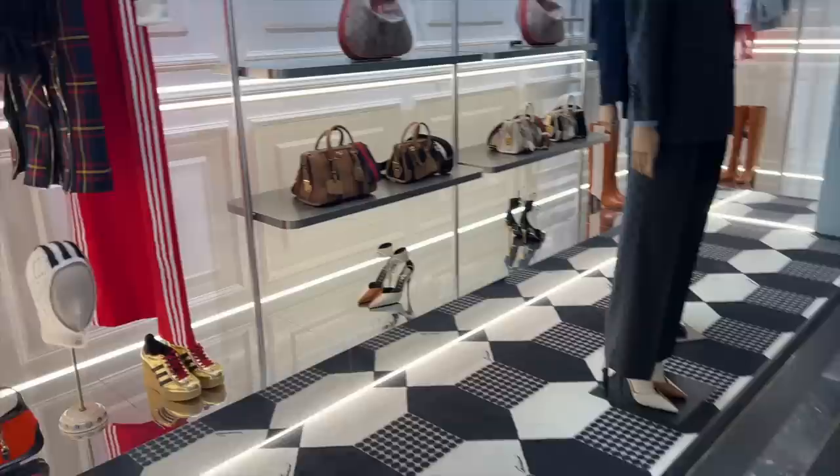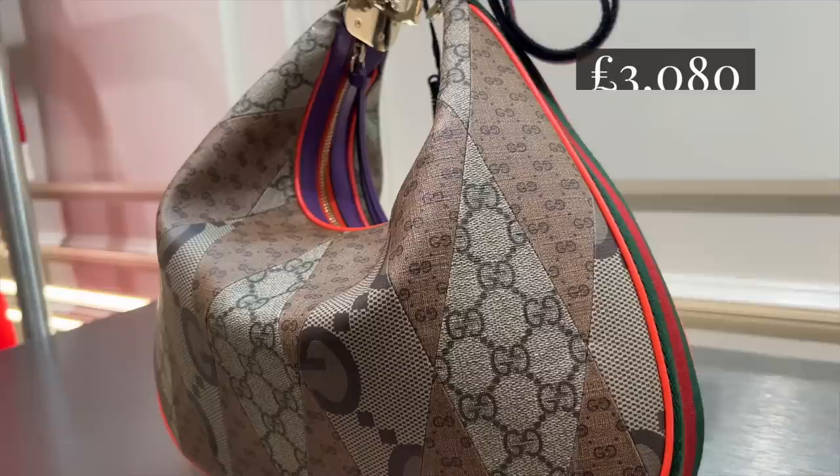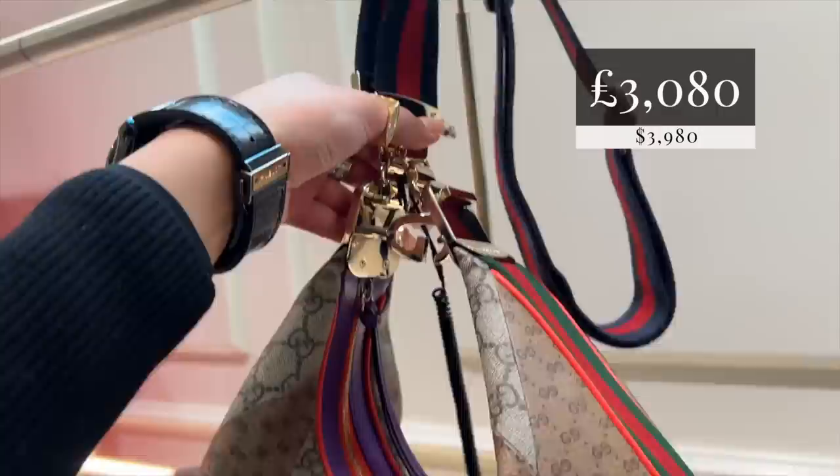This is the Gucci attache bag. Obviously you've got three different types of Gucci prints going on here - this is logo to the next level. What I love about this bag is the clasp - to clasp it together using the jeek.